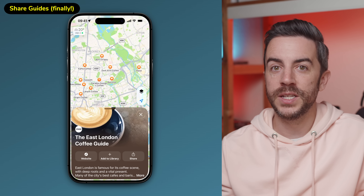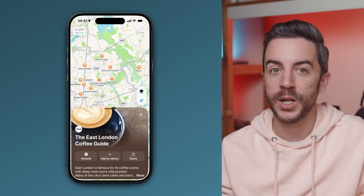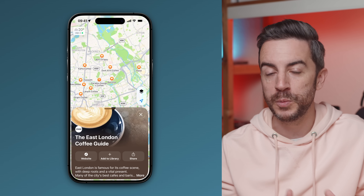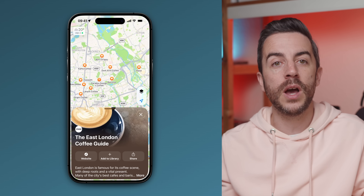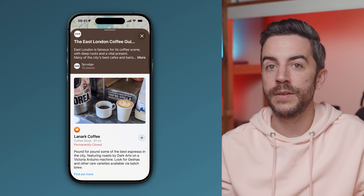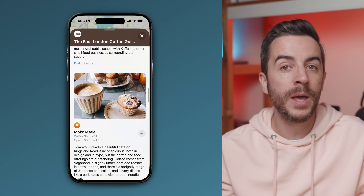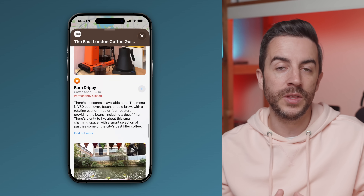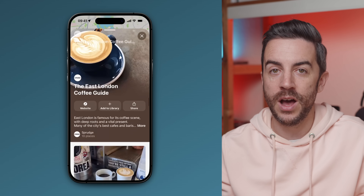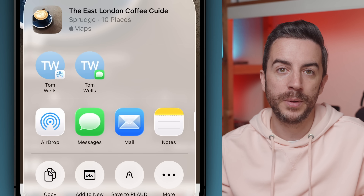One small but very welcome change in the Maps app is the ability to share guides with other people — something users have been requesting for ages. The one thing I'd really love to see is proper collaboration so that multiple people could contribute to a single guide, but the fact that we can now share them is definitely a step in the right direction. Guides are essentially collections of locations you can save inside the Maps app — restaurants, sites, local walks, or pubs. Up until now, guides were only visible to you. But now, if you tap into a guide, there is a share icon in the top left corner, and you can share your guide with anyone using methods like Messages, Mail, or AirDrop.